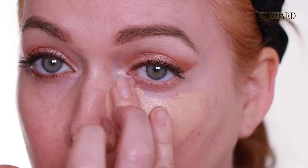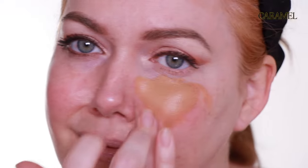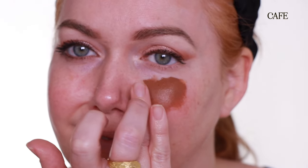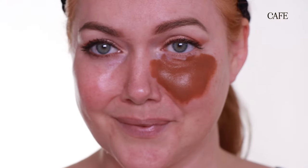This shade is Custard. This is Caramel. Once again, this shade is Caramel. This last swatch is shade Cafe. Once again, this shade is Cafe.